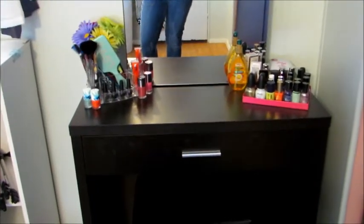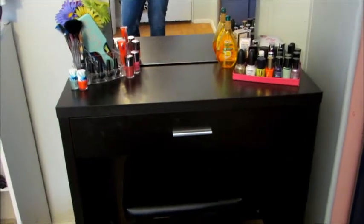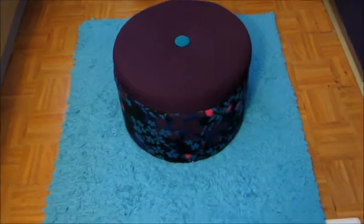On this side, I just have my vanity. This is just my vanity, but I won't be going into detail on it just because I already did a vanity tour. You guys can check that out, it's on my channel. So then we move on to here. I just have this little seat that I got from Target, which was $14.99. And then this little carpet that I got from Ross, which was $9.99.